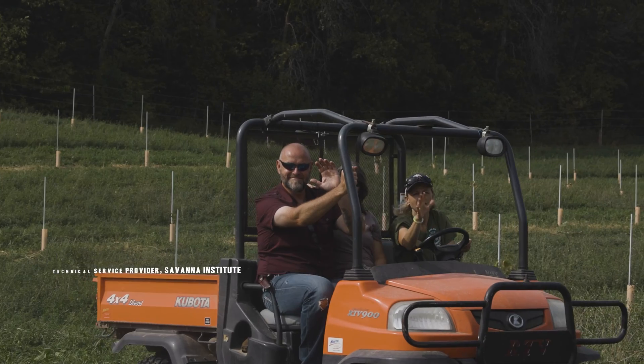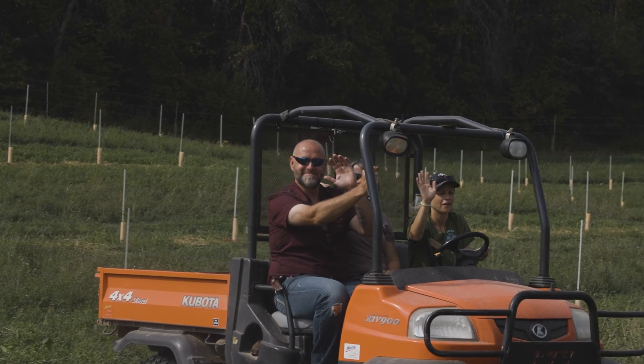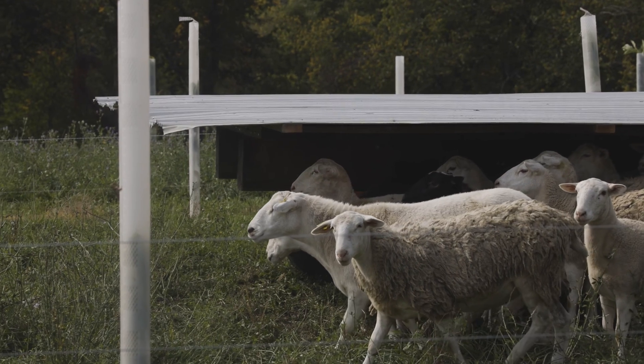Hi, I'm Matt, an agroforestry technical service provider at the Savannah Institute. My job is to support farmers and landowners in adding trees and perennial crops to their land. I'm Julie, an agroforestry technical service provider in Wisconsin at the Savannah Institute. I specialize in helping people adopt managed grazing practices that include trees and livestock pastures.